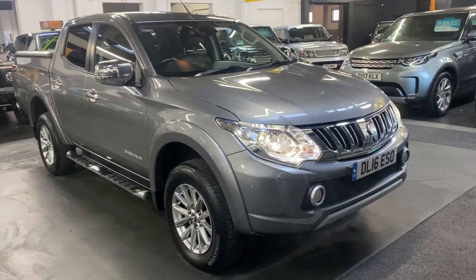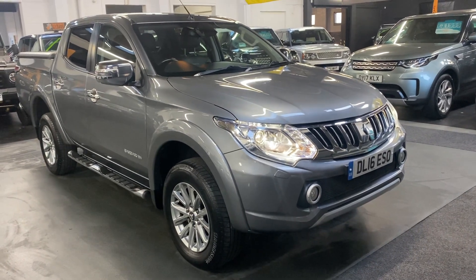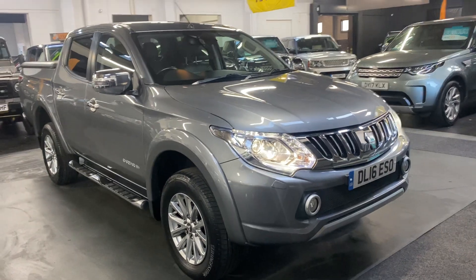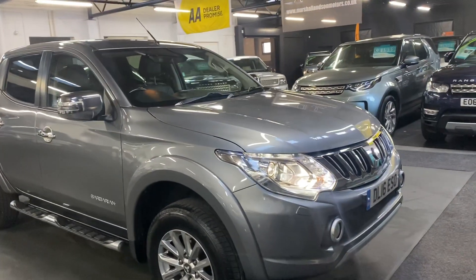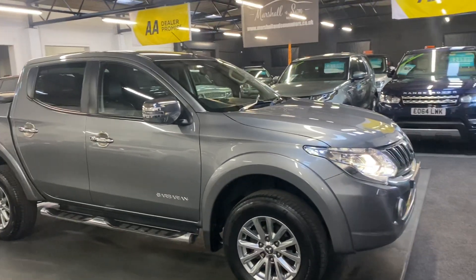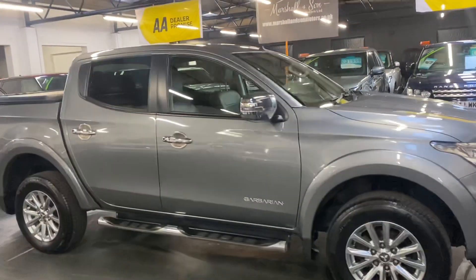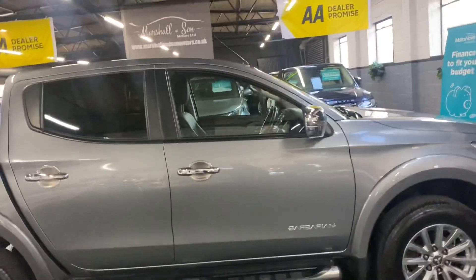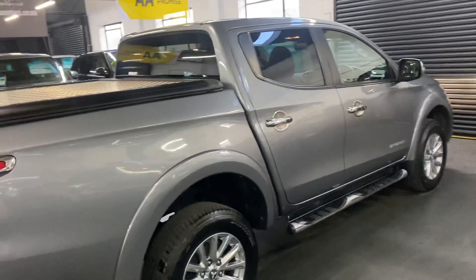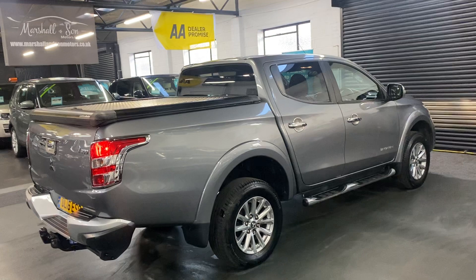Good afternoon. We're happy to present this really great value 2016 Mitsubishi L200. This is the top spec level, the Barbarian — it's automatic, 2.5 litre turbo diesel, finishing in grey over a full black leather interior. This one is no VAT, so no VAT to add. It's covered just over 97,000 miles from new, and that's backed up with five services all the way to 96,000 — perfect provenance on the service history side of things.